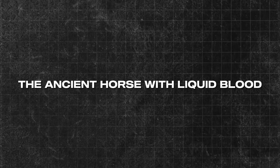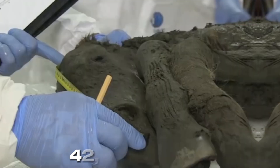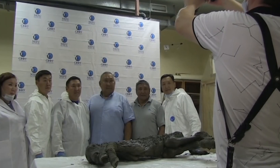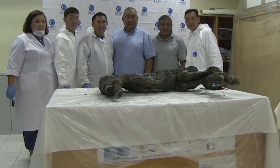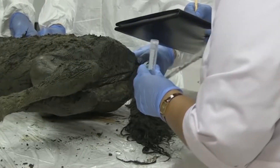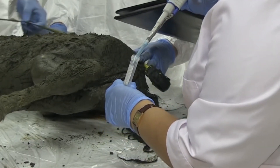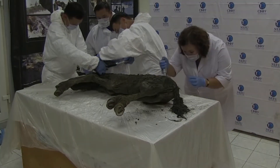The ancient horse with liquid blood. This discovery is super rare and exciting. Scientists found a baby horse that had been frozen for 42,000 years in a place called the Batagaika crater in Siberia — that's older than any human civilization. The foal was only about two weeks old when it died. It still had its skin, hooves, and even its tail and mane hair. Scientists could see it had a dark tail and mane with a body color kind of like a bay horse today. But the amazing thing was that it still had liquid blood inside it. In fact, this is the oldest liquid blood ever found, beating the previous record by 10,000 years.